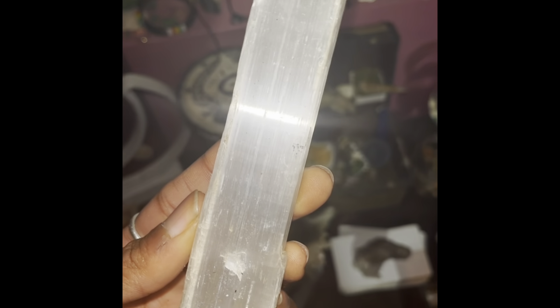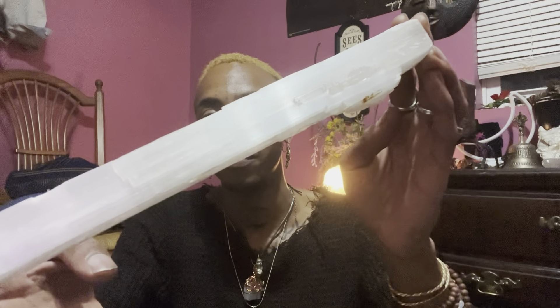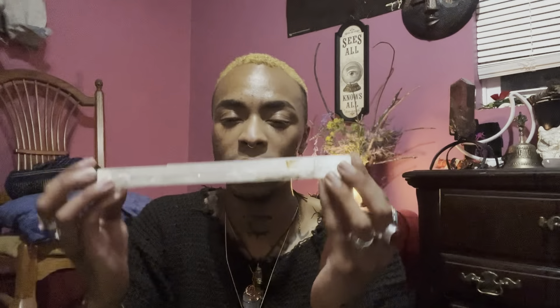And then we also have selenite. Selenite deeply connects us to lunar energy. As you can see it has this really awesome chatoyance or sheen to it. Selenite is actually named after the Greek goddess Selene, and it is great for cleansing.